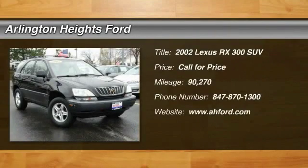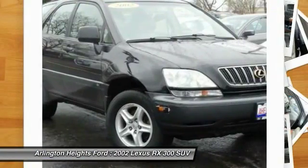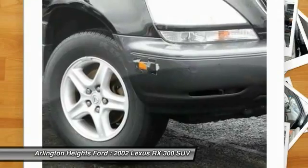The 2002 RX300. As one of the first entries in the crossover luxury SUV segment, the Lexus RX300 provides a high seating position, available all-wheel drive, and generous cargo capacity, along with great fuel economy.